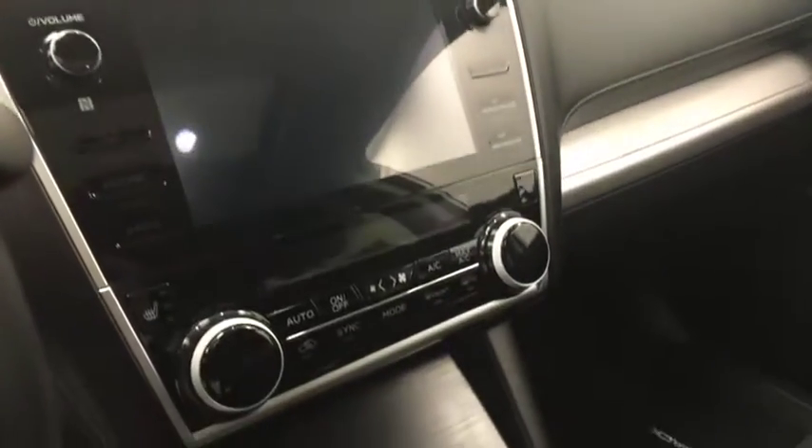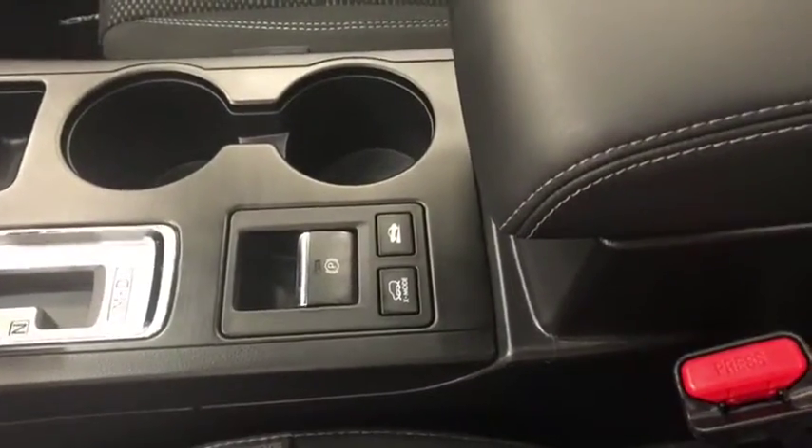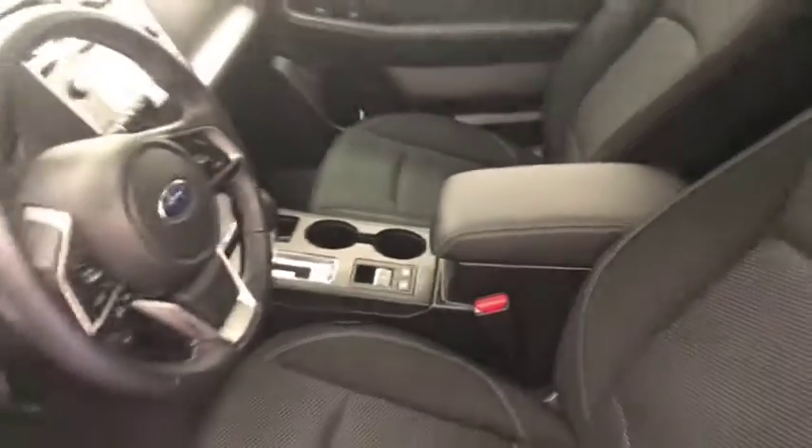Additional interior features include a CD AM FM radio with auxiliary input, climate control with AC, heated seats, electronic park brake, X-mode and hill descent controls. Our interior color is black.